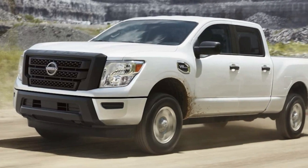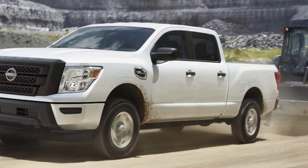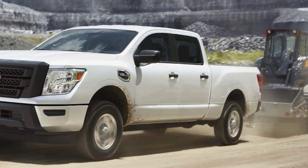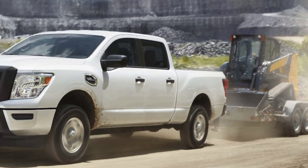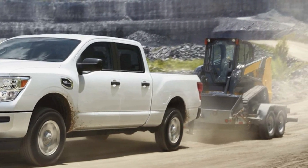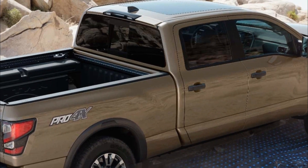For those seeking increased off-road capabilities, the Pro 4X grade offers enhancements like Bilstein shock absorbers and skid plates, while the Platinum Reserve trim includes premium features such as air-conditioned front seats, satin chrome exterior trim, 20-inch wheels, and a Fender premium 12-speaker audio system.